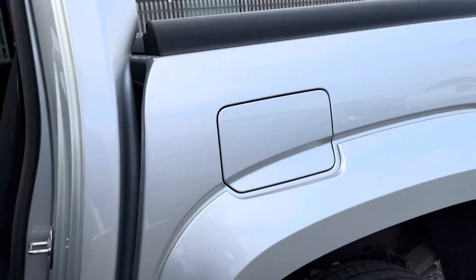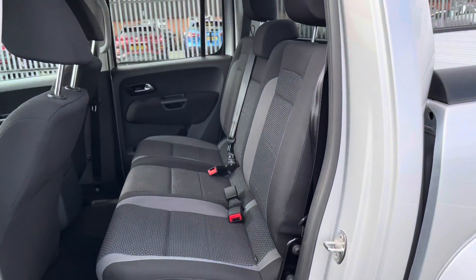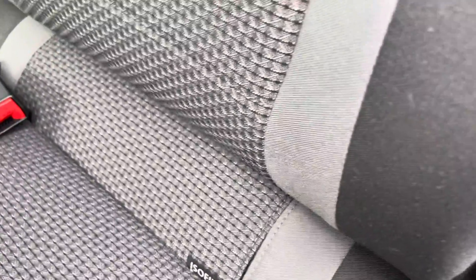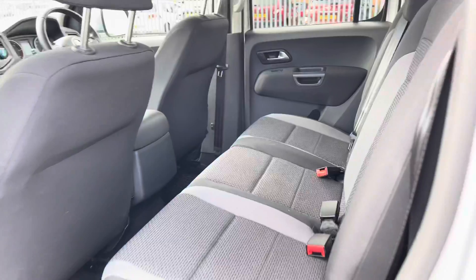Taking a look at the rear seats in this vehicle, you can see that it is finished in cloth upholstery in black. Both outside seats do come with ISOFIX points, as you can see there.